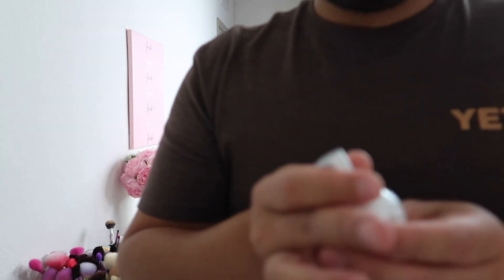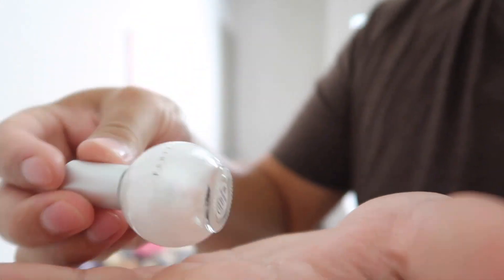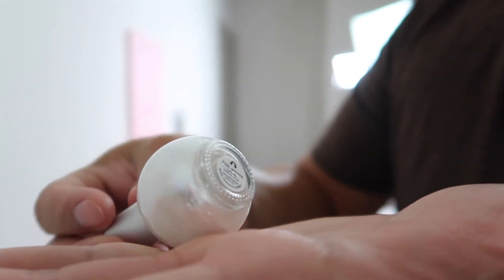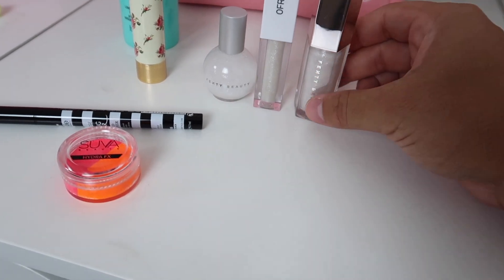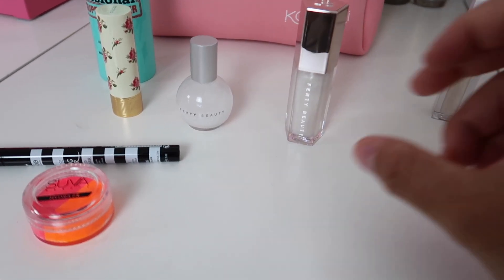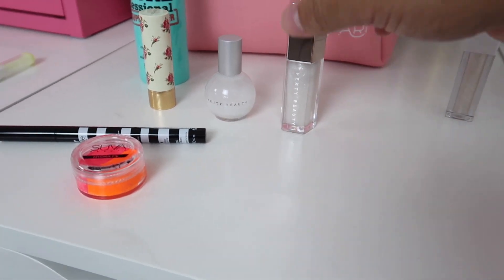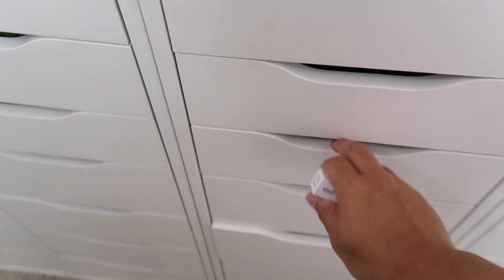Jarvis picks up a liquid highlighter by Fenty Beauty in the shade Rollin' Dice. He's now changed his mind and pulled an audible — Ofra is out, and instead he's going with the Fenty liquid highlighter and the Fenty lip gloss, apologizing to Ofra and promising to pick another one of their products soon.